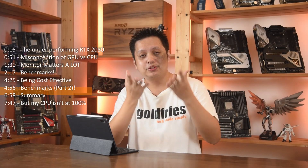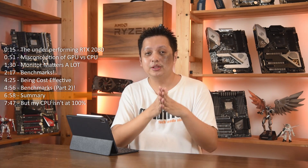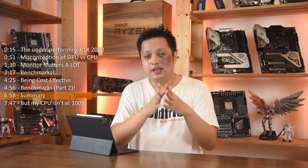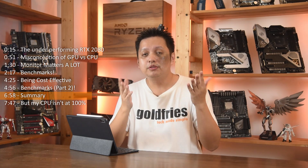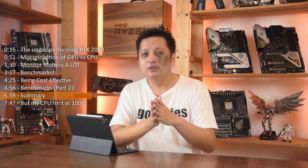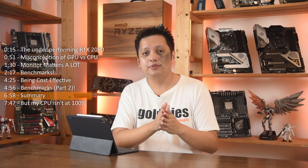All in all, with the benchmarks I've shown you, I hope you understand that CPU matters — though in some games it has no effect at all, and in some games there's quite a gap in frame rate. But once you factor in the frame rate against the monitor refresh rate, you can pretty much decide whether you should upgrade your CPU. After all, it depends on your monitor and your expectations.